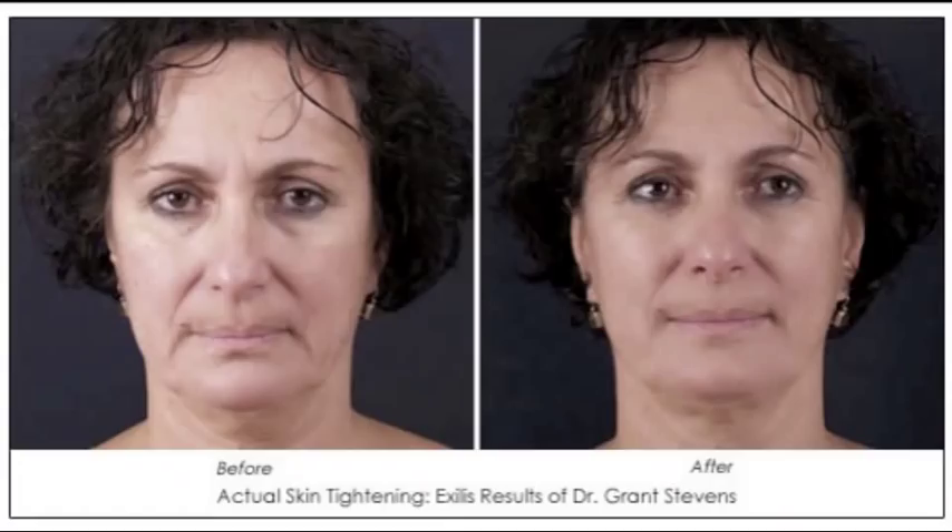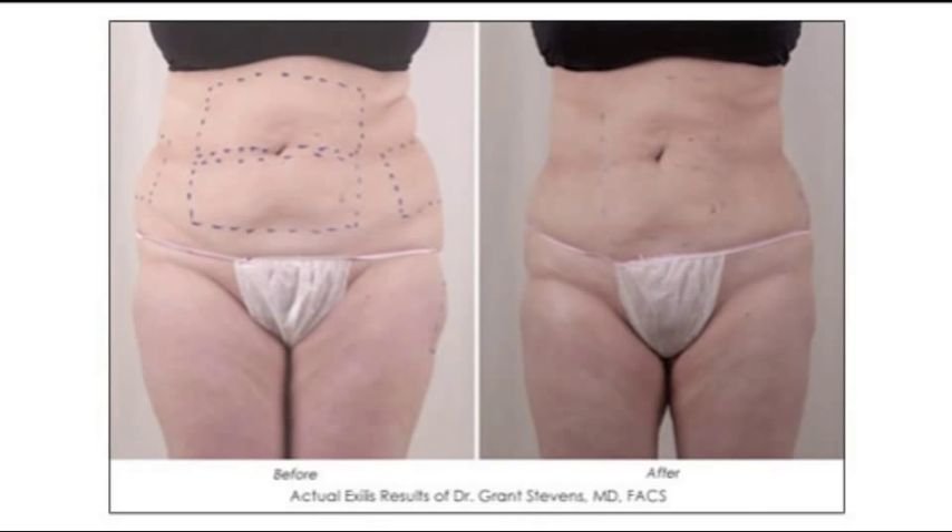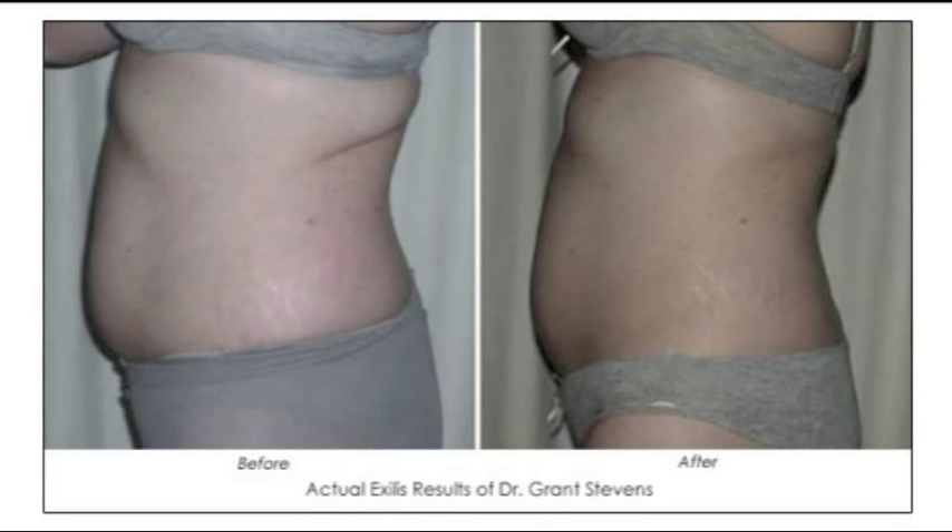Those who have just moderate extra skin or moderate to mild extra fat, who can't have surgery because of scheduling or even medical contraindications, would be good candidates for Exilus.